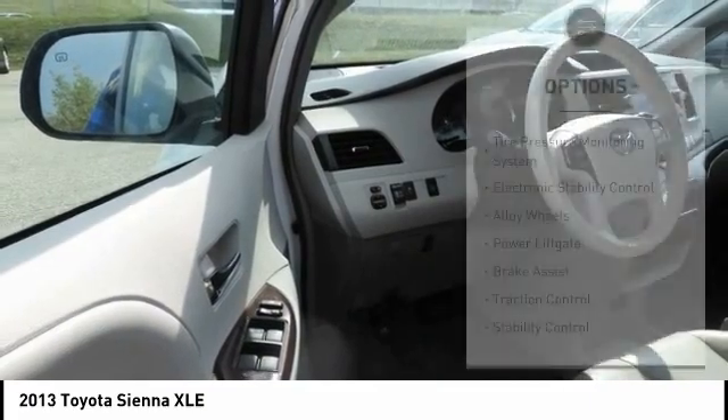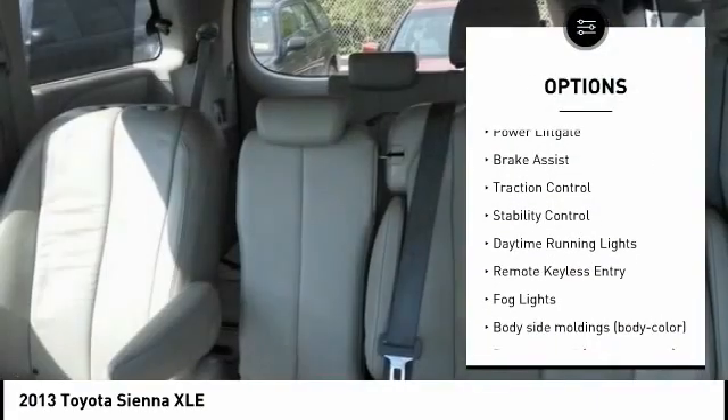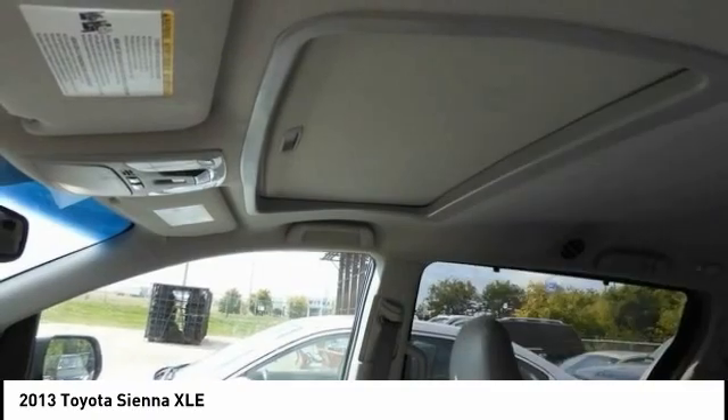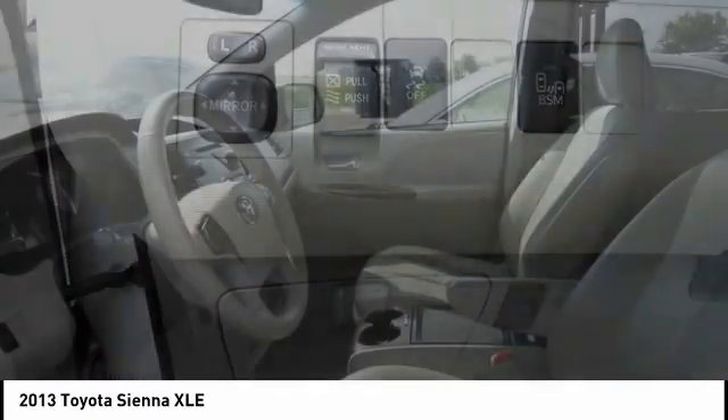Here are some of this vehicle's great options: tire pressure monitoring system, electronic stability control, alloy wheels, power lift gate, brake assist, traction control, stability control, daytime running lights, remote keyless entry, fog lights.